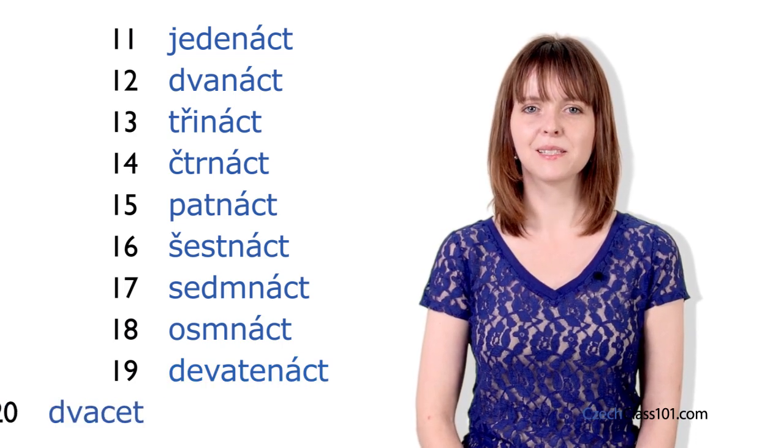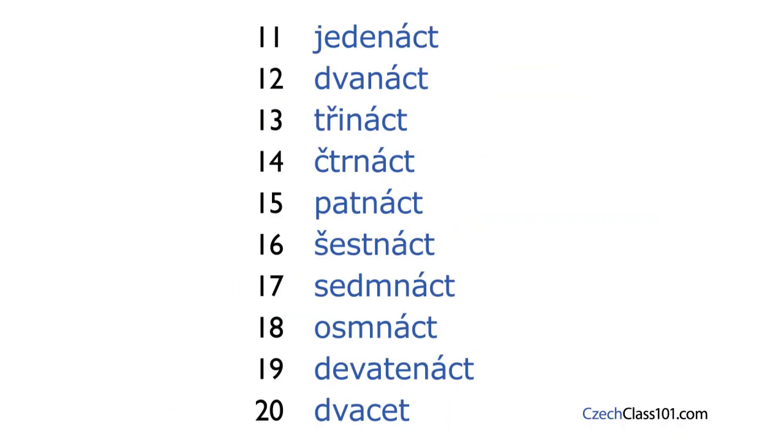And finally we have dvacet — 20. Okay, now repeat after me. I will say the numbers and give you time to repeat each one: jedenáct, dvanáct, třináct, čtrnáct, patnáct, šestnáct, sedmnáct, osmnáct, devatenáct, dvacet.